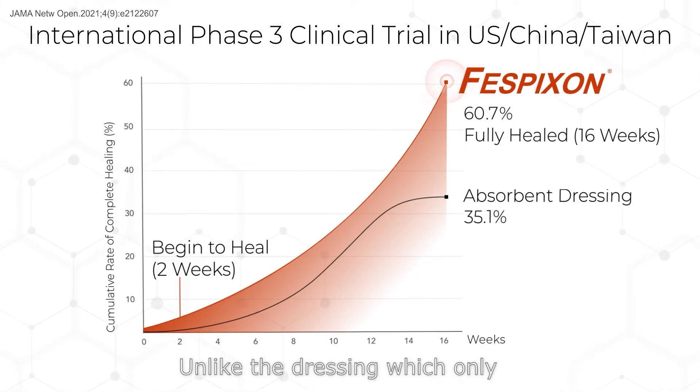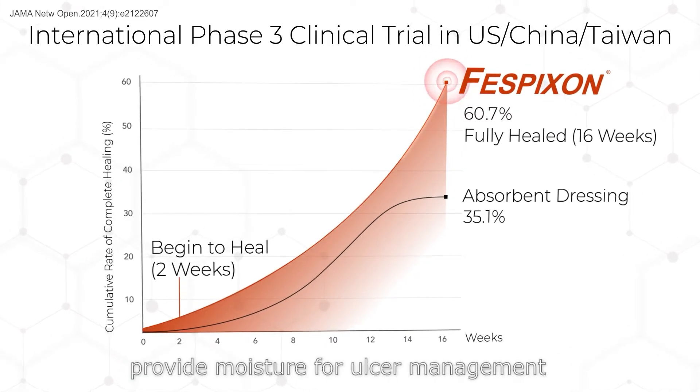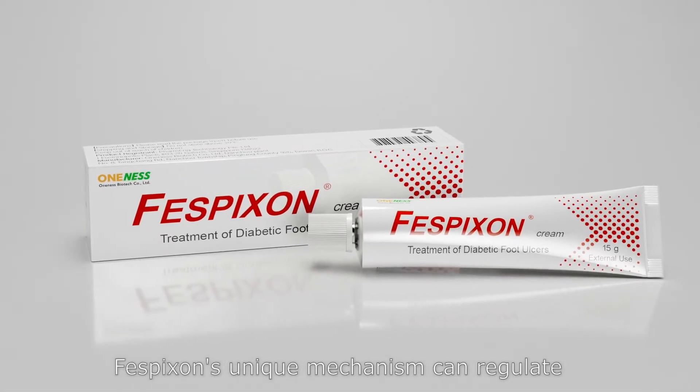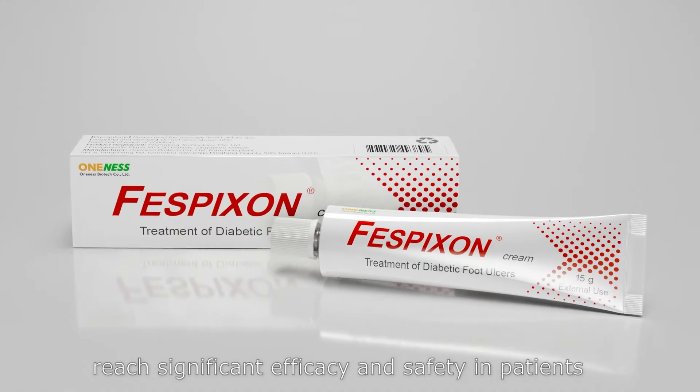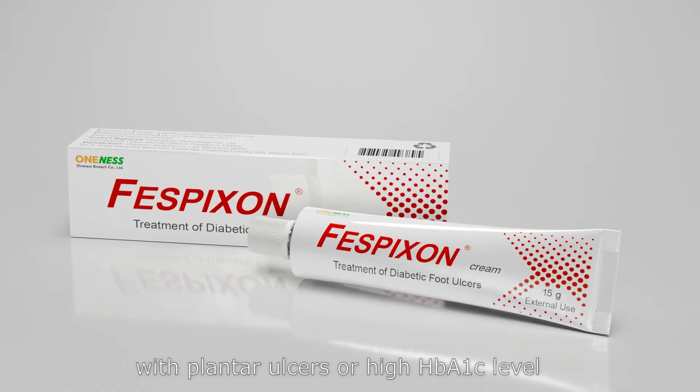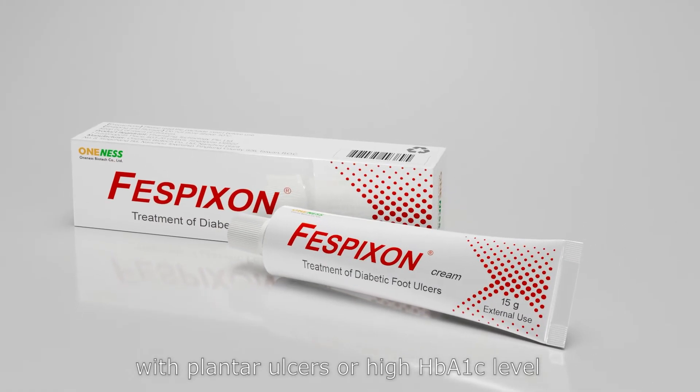Unlike dressings, which only provide moisture for ulcer management, Fisbixin's unique mechanism regulates the immune environment of the ulcer, achieving significant efficacy and safety in patients with plantar ulcers or high HbA1c levels.